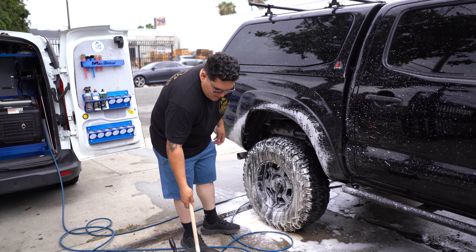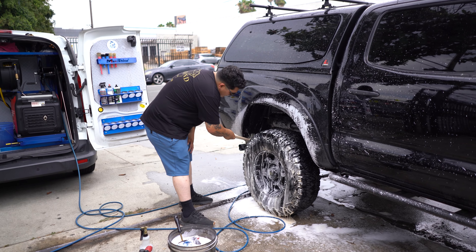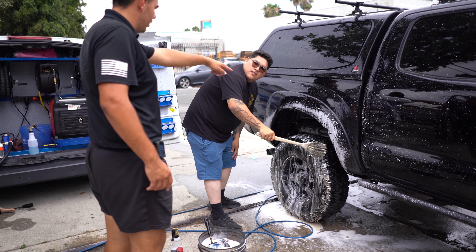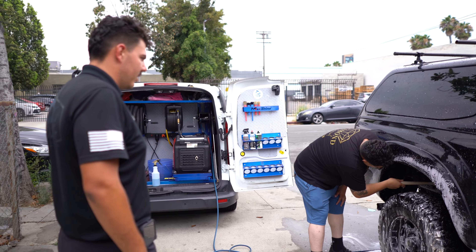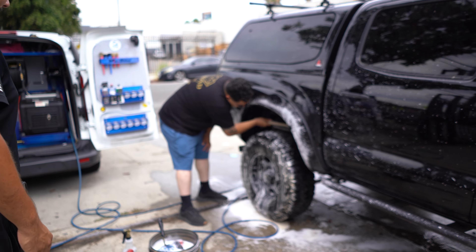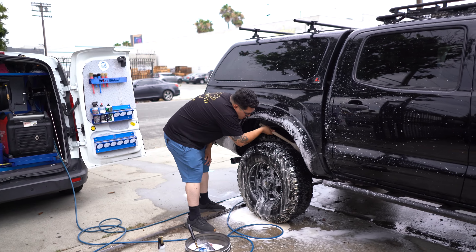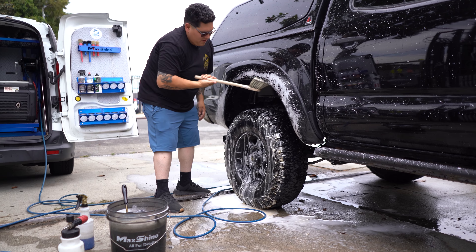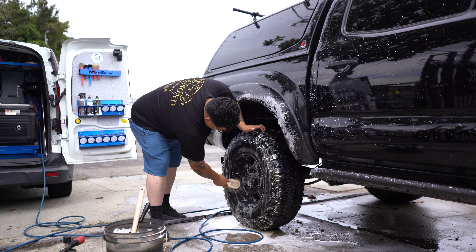I swear, every time I come out here just to film these videos for them, they put me to work. Hey, make sure you don't scratch the suspension — I'll get it. I told you guys I'm retired, there's no reason I should be doing this. Just let me do the videos!